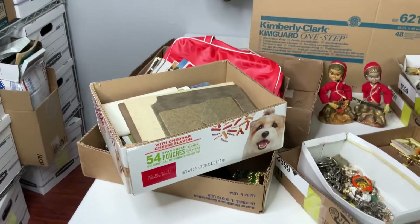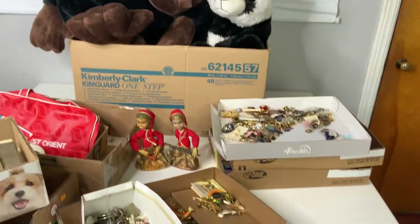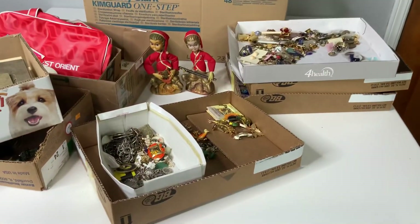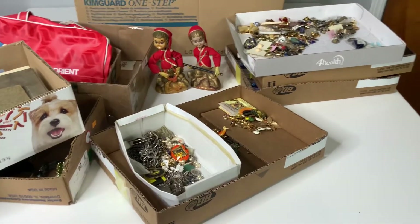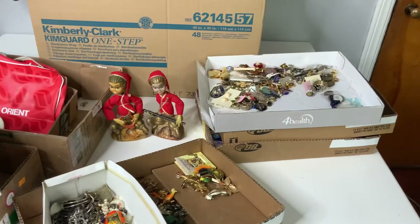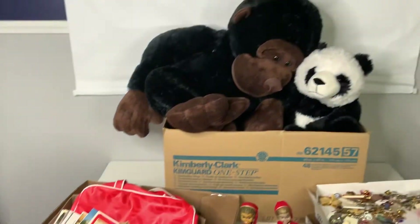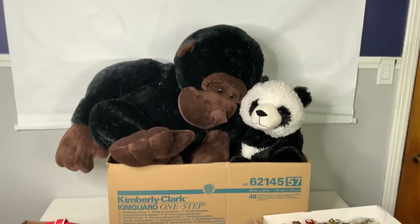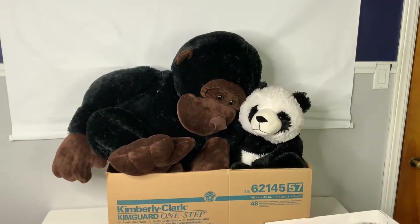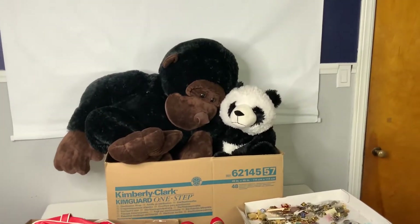Alright guys, so check out the auction lots that I won this past weekend. I did buy quite a bit of jewelry. The vintage jewelry sometimes is just hard to pass on because it's so much fun to go through. So let me kind of show you some of the lots that I bought. And this lot right here is a plush lot. Look at that huge, huge gorilla.